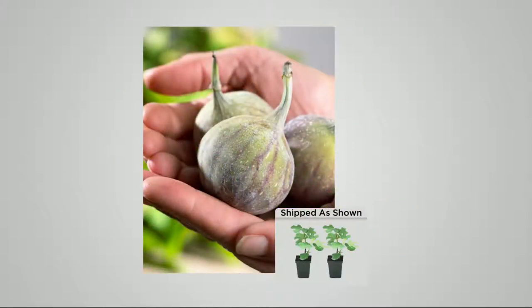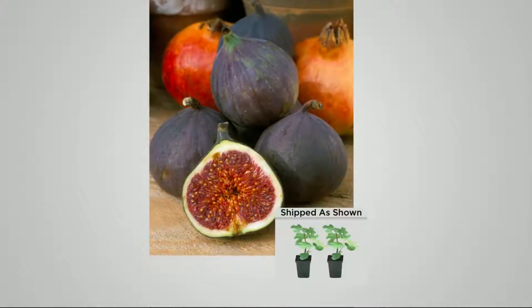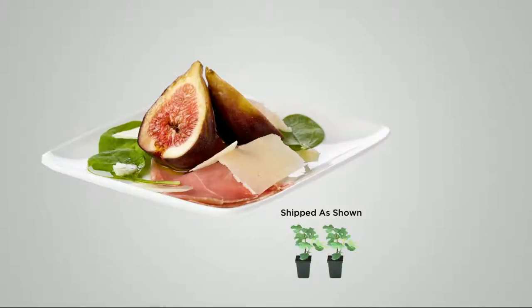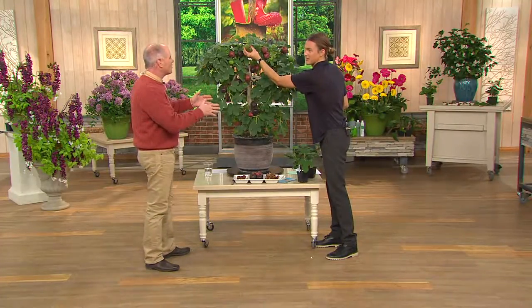If you've ever wanted to grow a fig in cold areas, you might have thought about planting it in a pot and bringing it inside in winter. No other figs, to my knowledge, will perform in a pot — there's something about them, they just need the ground. But these figs will perform wonderfully in a pot. Check this out — this is a real fig.